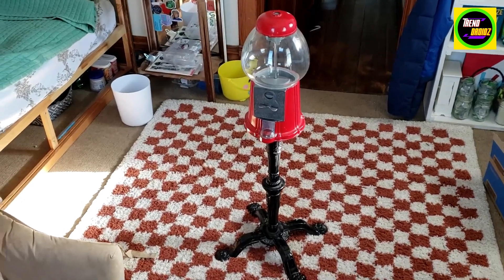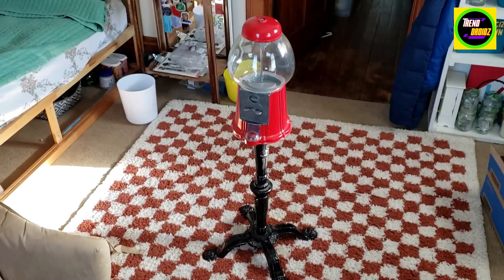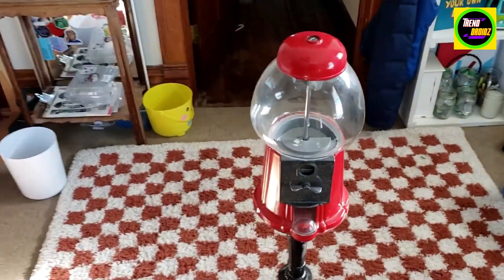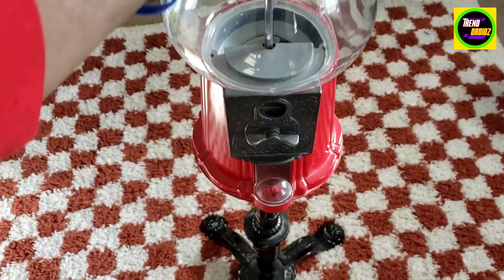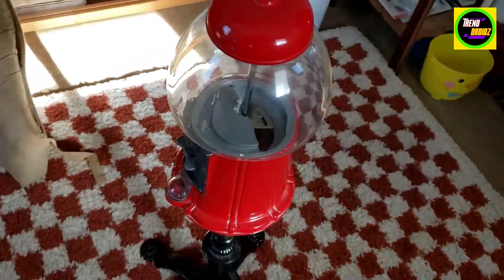This is our classic gumball machine. Pretty self-explanatory here. 37 inches tall. Still in good shape. Had this a couple years now. Kids love it.